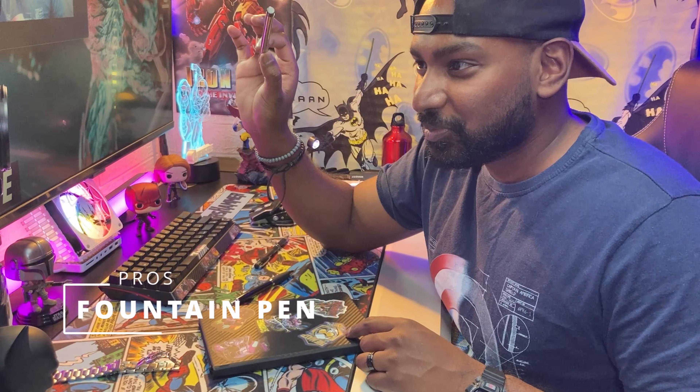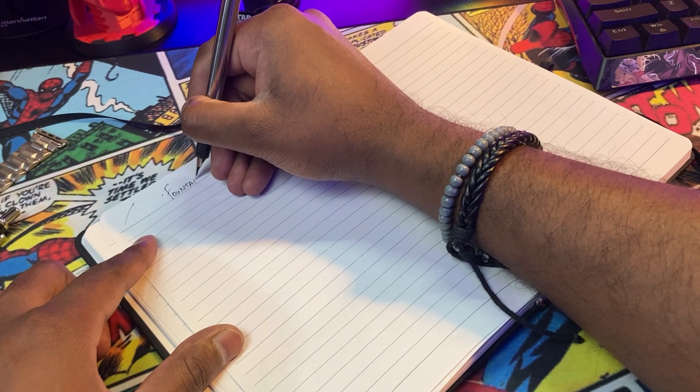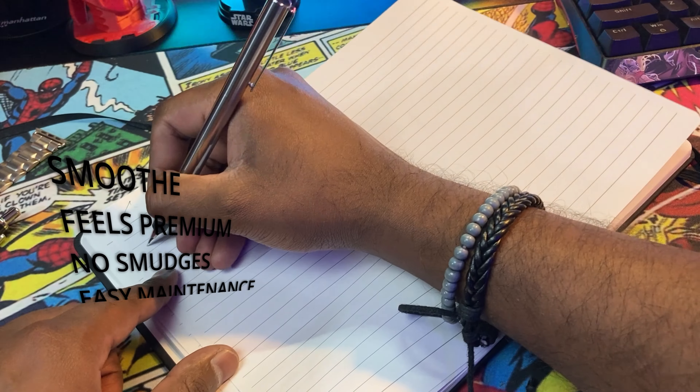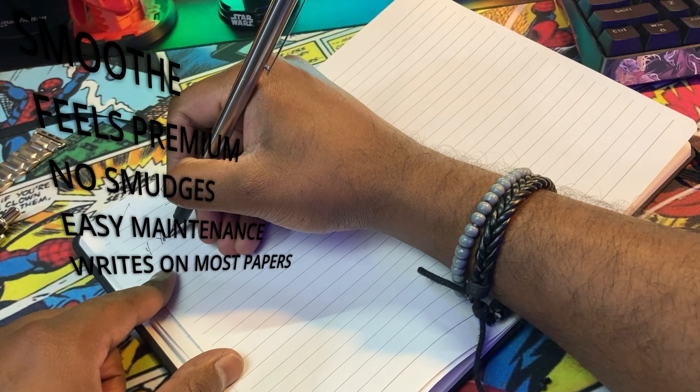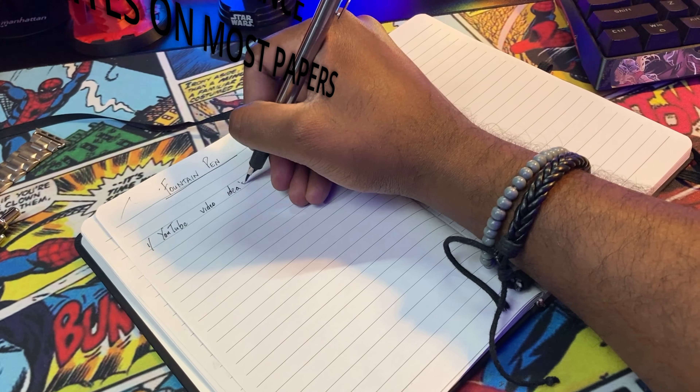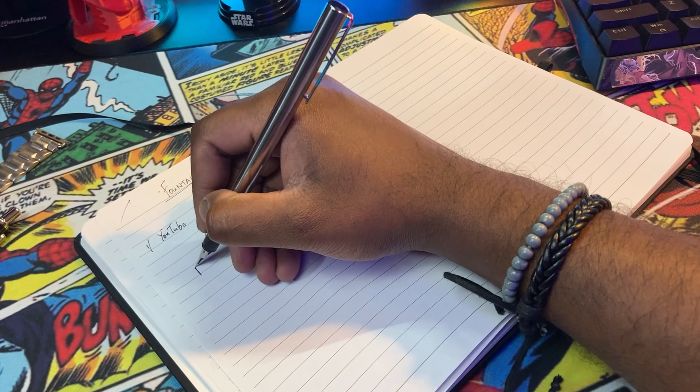Moving onto the more premium fountain pen — it's smooth, feels premium and very luxurious to write with. The ink dries very fast and hardly ever smudges, and it can be refilled with a multitude of different ink types.